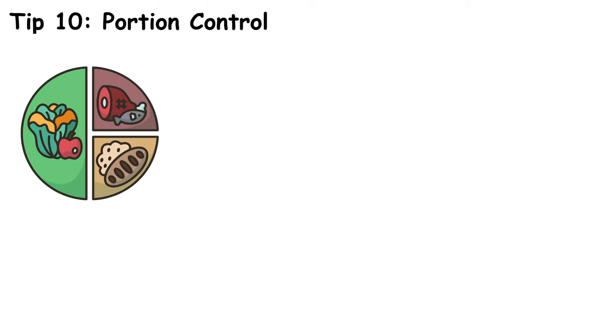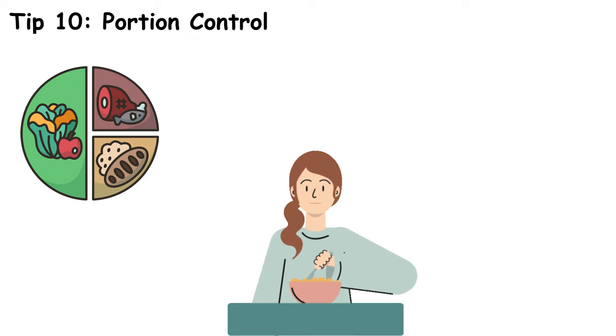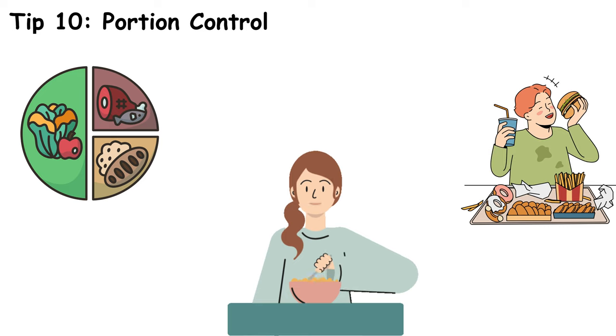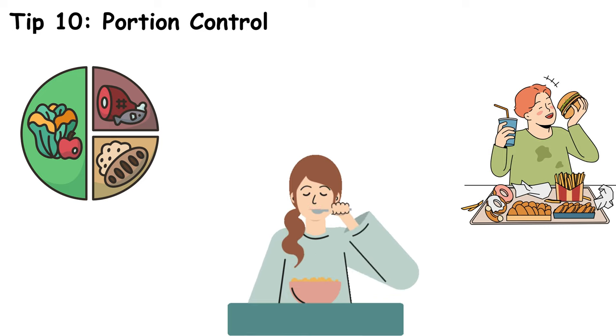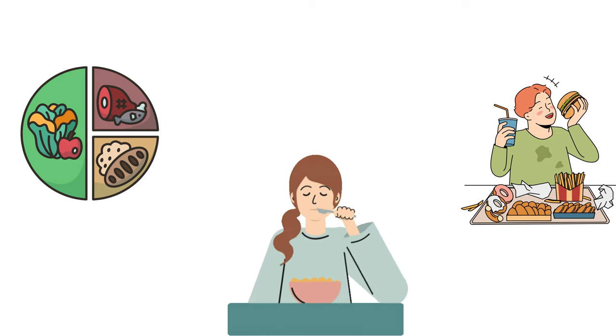Lastly, practice portion control. Eating smaller, more frequent meals can help keep your blood sugar stable throughout the day. Large meals can cause blood sugar levels to spike, while smaller meals spaced evenly throughout the day can help maintain a steady blood sugar level. Use smaller plates and be mindful of your portions to avoid overeating.